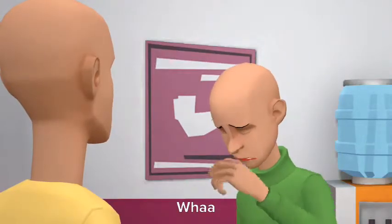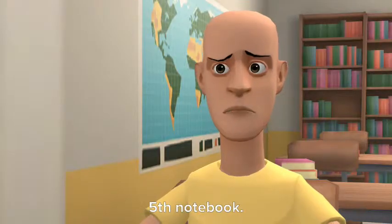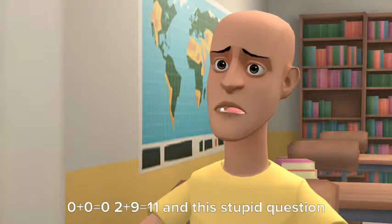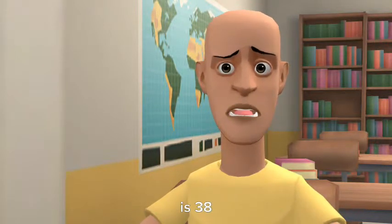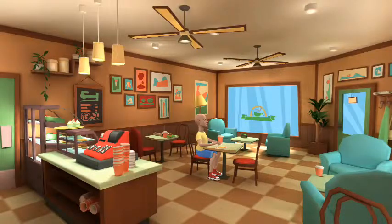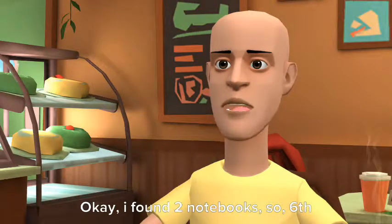Wah! Fifth notebook. Zero plus zero equals zero. Two plus nine equals eleven — and this stupid question is thirty-eight. Okay, I found two notebooks. So, sixth notebook.